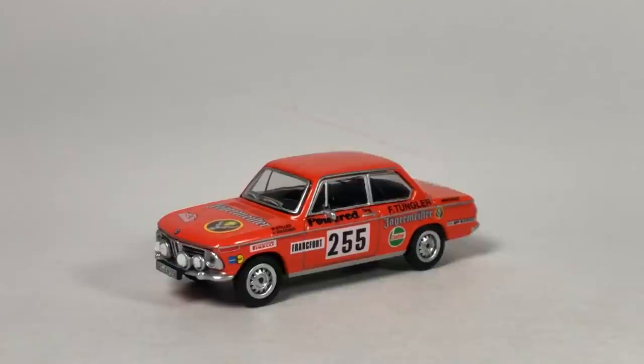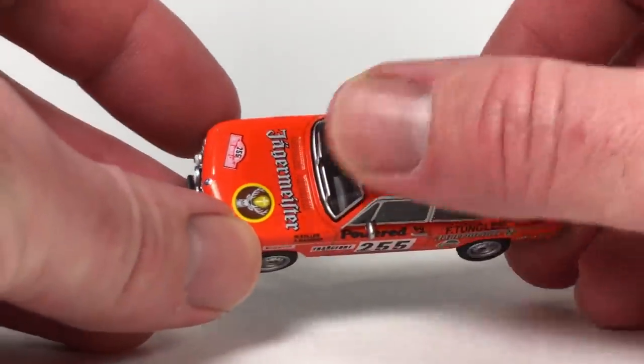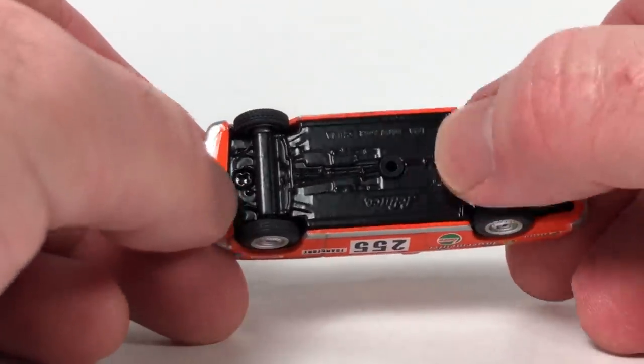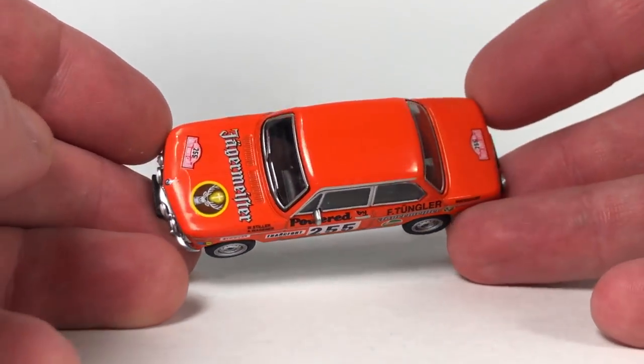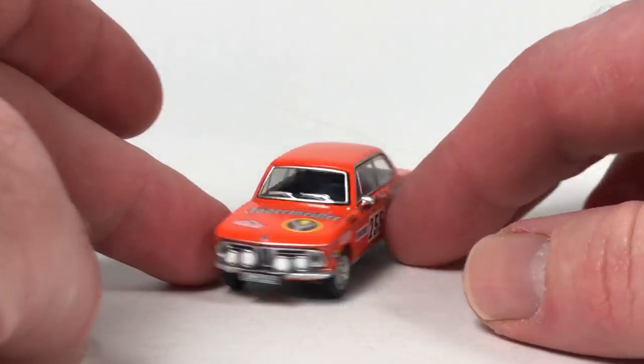Out of all the colors of the rainbow I don't think I have a ton of orange cars, but we've got two in this video. Ultra red is probably the most prevalent color in this room. We've got a metal base, metal body — if you've never had one of these castings they're really nice. It's a sweet model from Schuco.